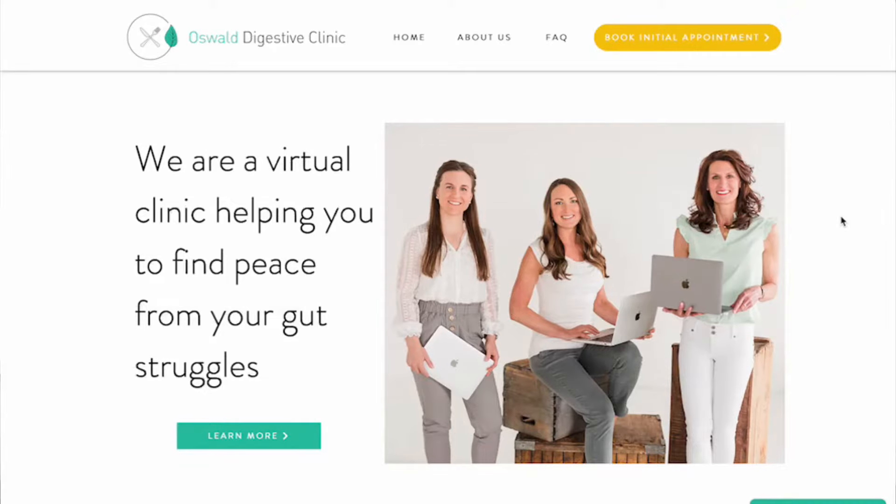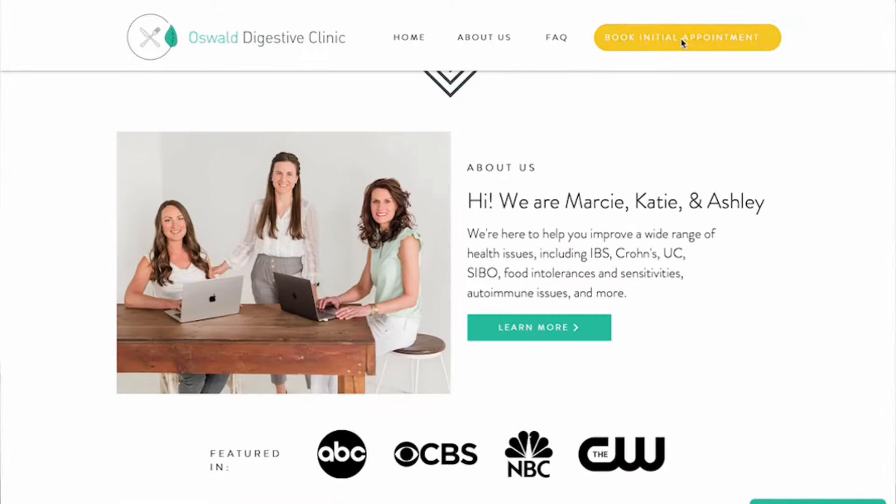My name is Katie Krejci, and I am a gut health functional medicine dietitian at Oswald Digestive Clinic, where we help people improve and eliminate bothersome gut issues like gas, bloat, diarrhea, constipation, and more. You can schedule an initial appointment on our website or start by downloading our free guide about five ways to improve gut health and end food intolerances for good. The link is below.